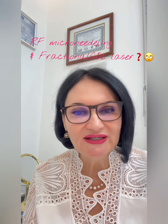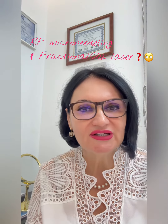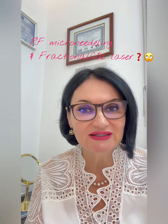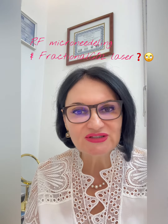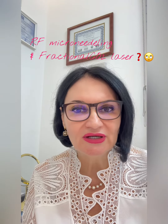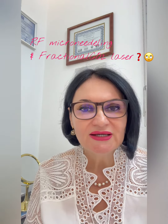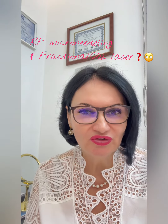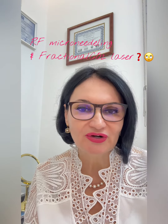Radiofrequency microneedling uses disposable tips with a number of needles preset by the company. They puncture the skin, reaching the dermal level, where they cause a coagulation of the collagen, triggering the body's repair mode to rebuild a new, fresher layer.